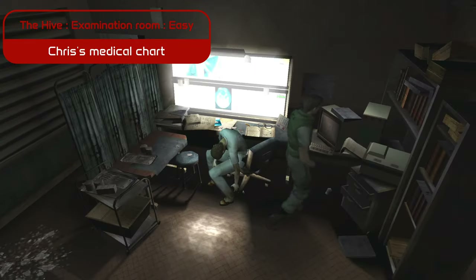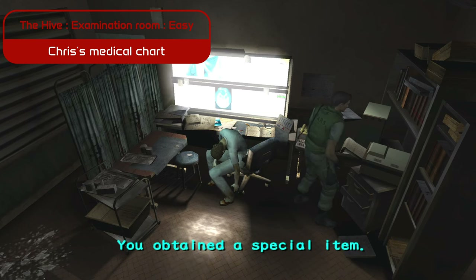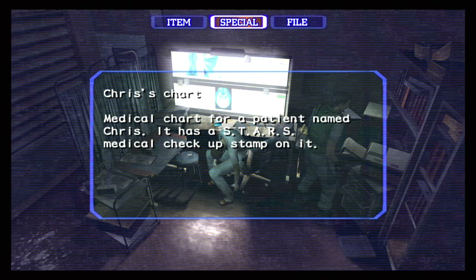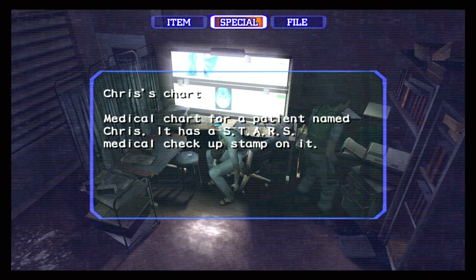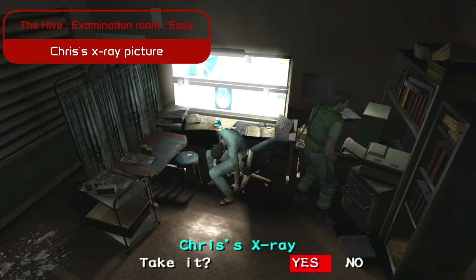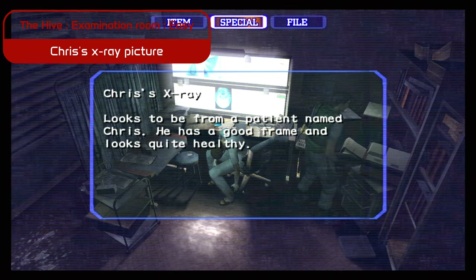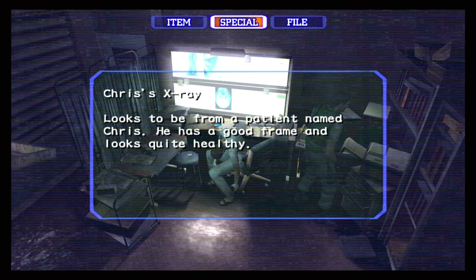In the examination room at Raccoon Hospital, we discovered two important items related to Chris Redfield. First, his medical chart, stamped with the S.T.A.R.S. medical checkup — a subtle reminder of his rigorous training and the physical toll of his missions. Alongside it, an X-ray picture shows Chris' healthy frame, emphasizing his resilience in the face of unimaginable horror.